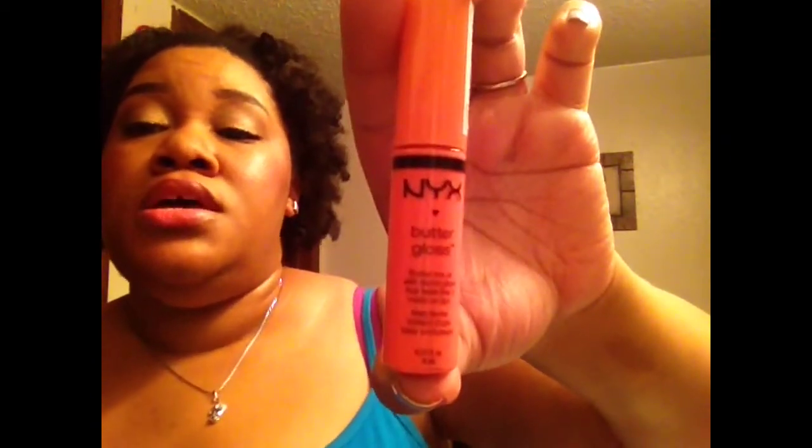And of course, my NYX Butter Gloss in Apple Strudel. I love the formula. The color is very, very light, but I actually really love the feel of it on the lips. And there it is right there on the end — I don't know if you can see that.